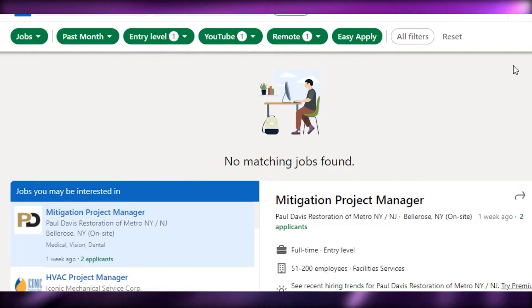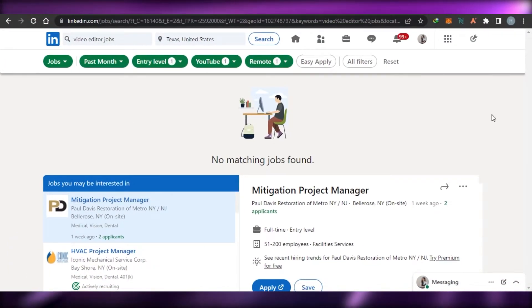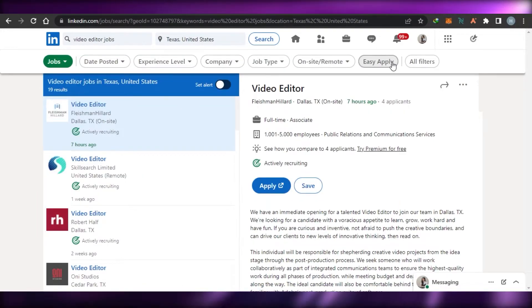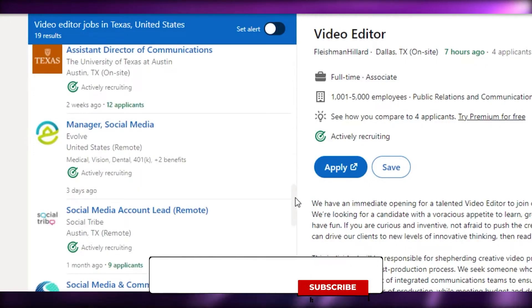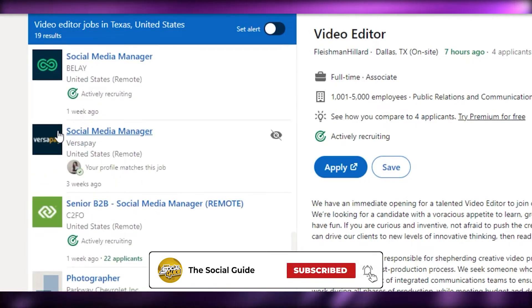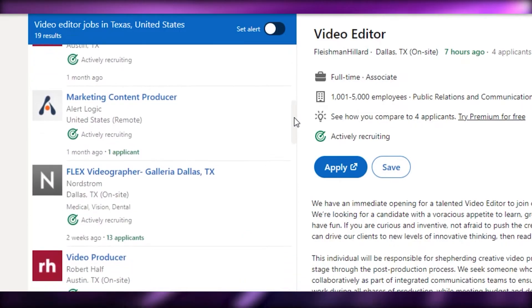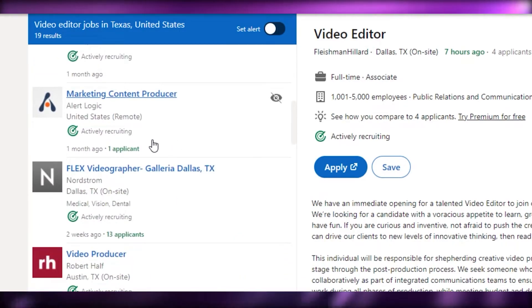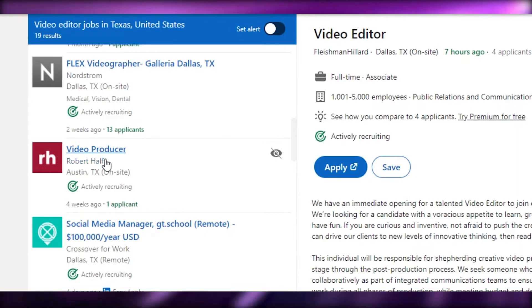On LinkedIn there is an Easy Apply option, and also options that take you to the client's own website. Once you've added your filters, it will find jobs for you. For now let's reset and look at all results. You can see hundreds of video editing jobs here. You can check any job, see the company name, and find out if it's remote, hybrid, or otherwise.